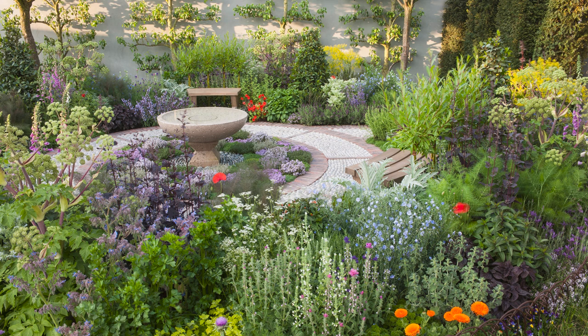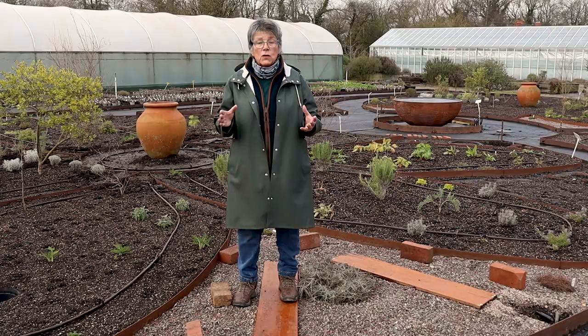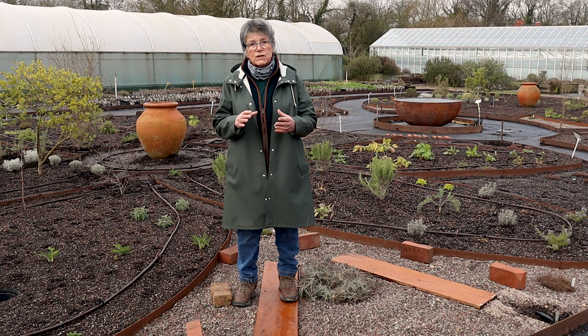Then I started creating herb gardens for clients, and then I did a Chelsea herb garden. During all that time I have grown for top garden designers and I've watched them, I've listened to them, I've been and looked at gardens.